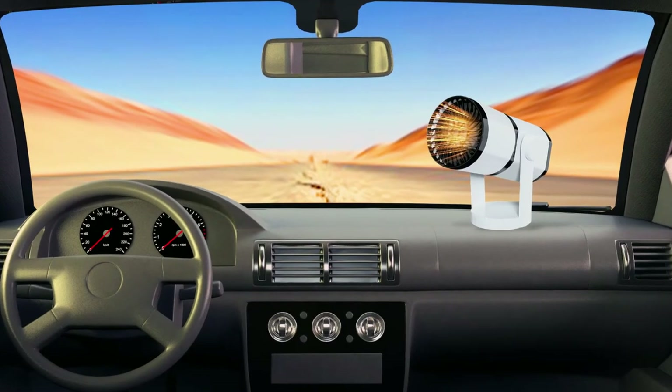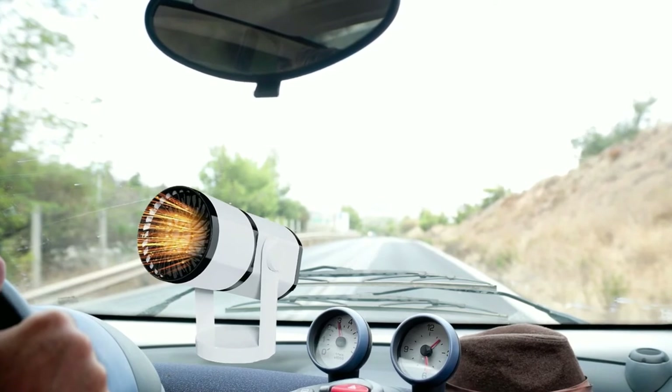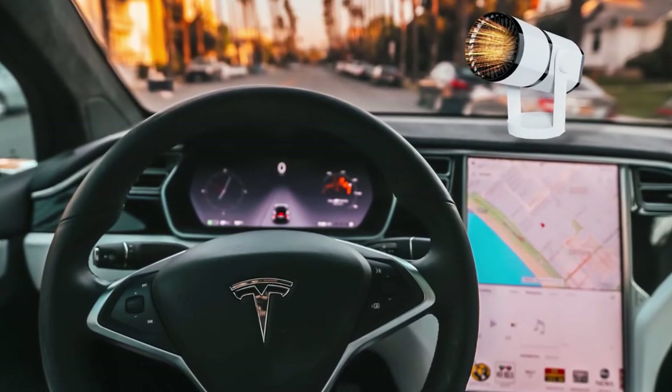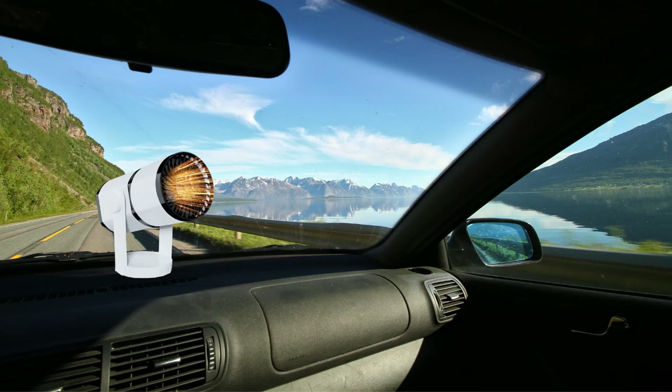The LarderGo portable car heater is an essential item for any traveler looking for a reliable source of heat during cold winter months or chilly summer nights. With the combined features into one product, there's no doubt that this heater is well worth considering if you're looking for a dependable way to stay warm while on the go.